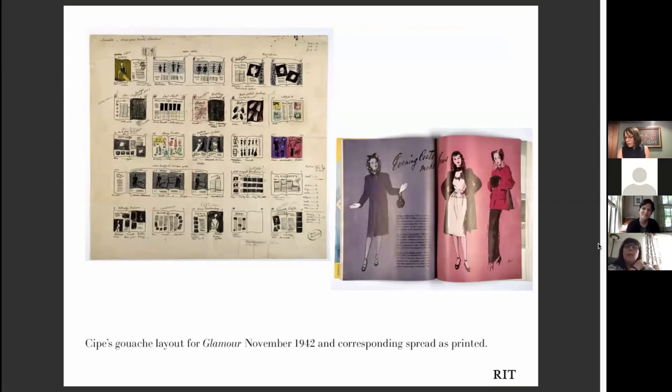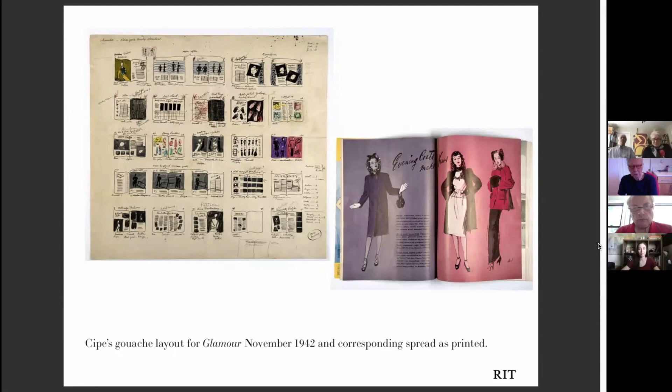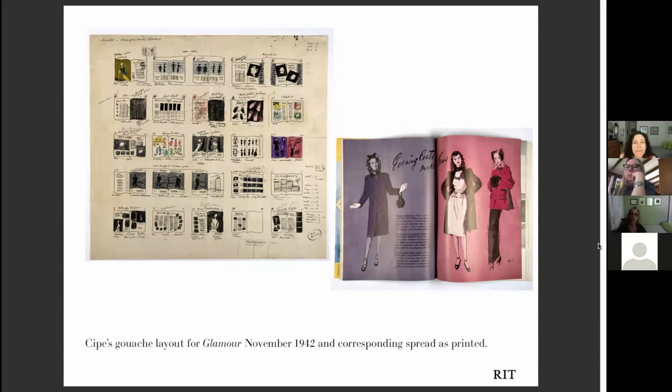From 1939 to 1946 she worked at Glamour magazine and eventually became its art director. In her archive here there are several planning sheets she would create for the layout of each issue, done with gouache and pen and ink. Occasionally we set a student at RIT to page through and find the corresponding printed issues to match the illustrated guides to their planning sheets. You can see in this guide a pink and purple layout — how she really imagined it in the planning sheet and how it was eventually executed.